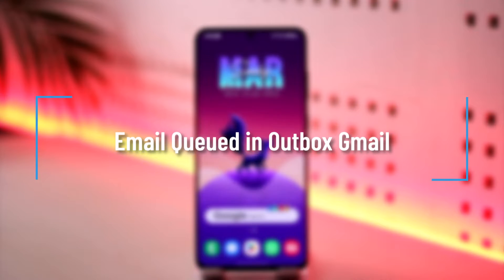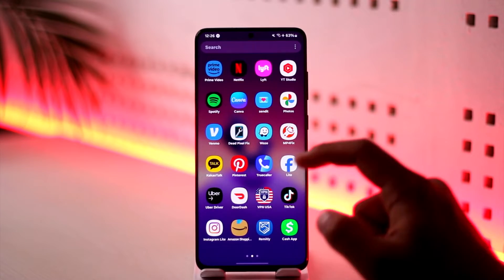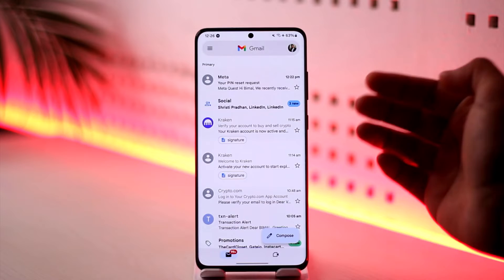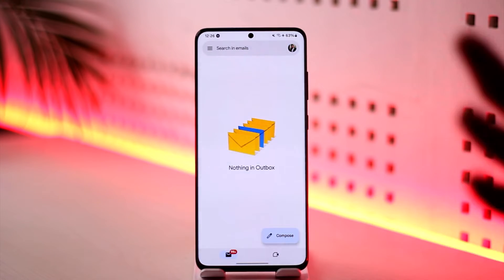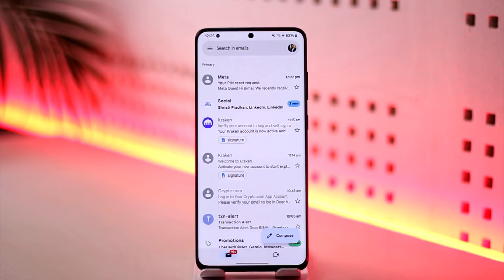Welcome back to our channel. In this video, we're going to learn how to solve the issue of email being queued in the outbox in the Gmail app. I recently had a problem where my email was not being sent — they just stayed queued in the outbox tab. They don't get sent, they just get queued in the outbox.